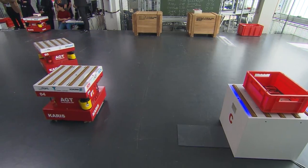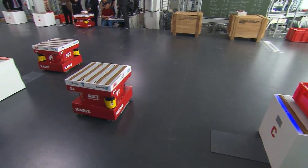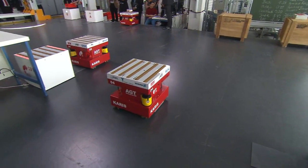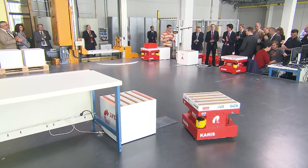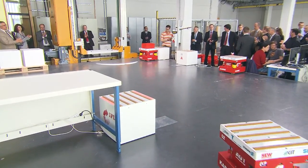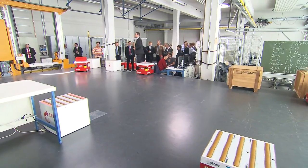The module can recognize obstacles suddenly appearing in its way and can recompute the route to its destination. The modules permanently exchange information about availability, battery charge and position, so that all capacities are used optimally. This flexible approach allows businesses to render their production more efficient and, in the long run, cut costs.